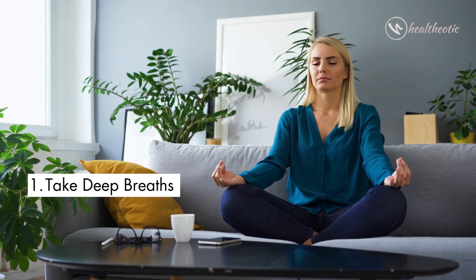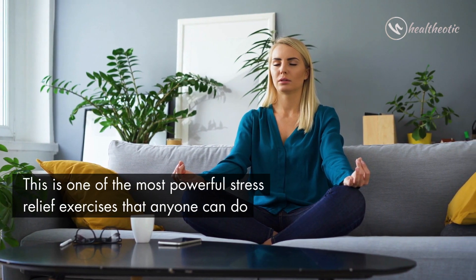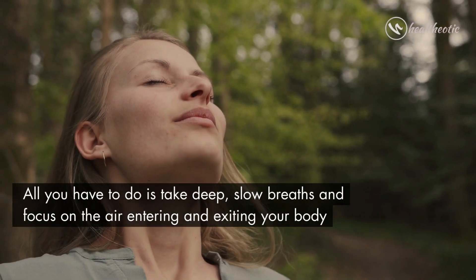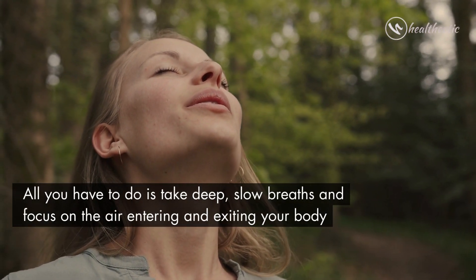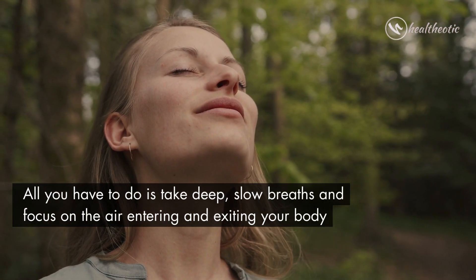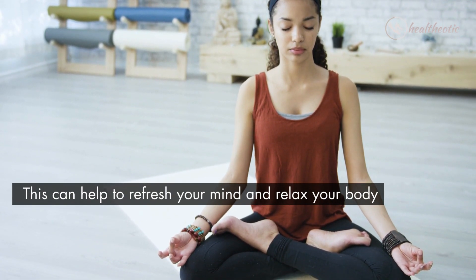The first exercise is to take deep breaths. This is one of the most powerful stress relief exercises that anyone can do. All you have to do is take deep slow breaths and focus on the air entering and exiting your body. This can help to refresh your mind and relax your body.